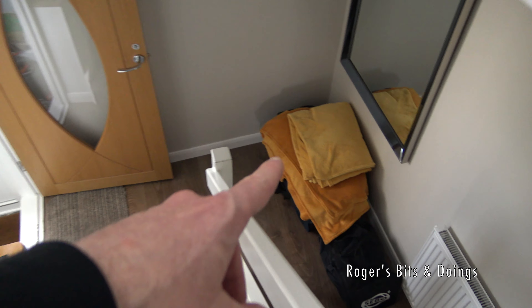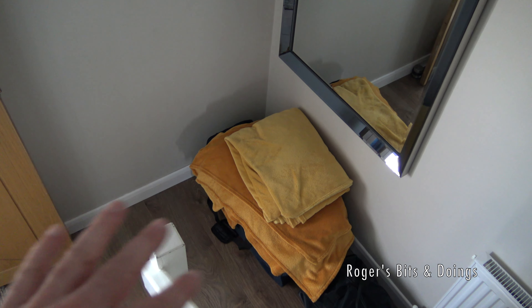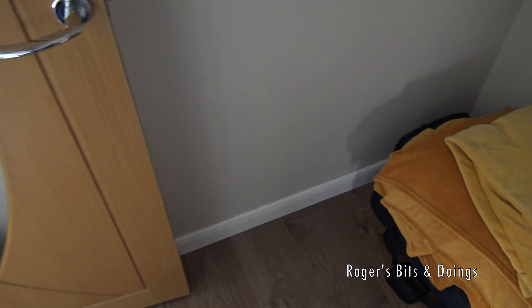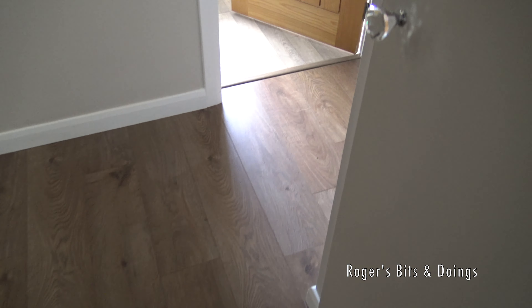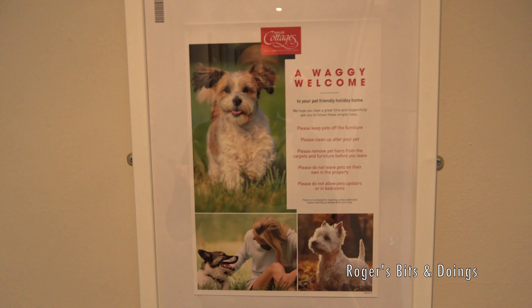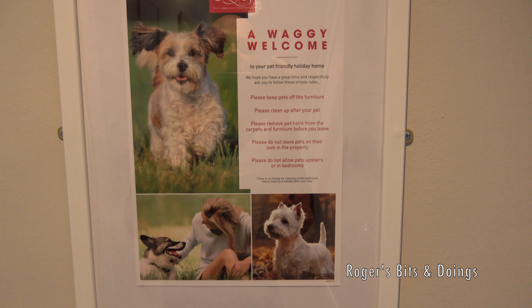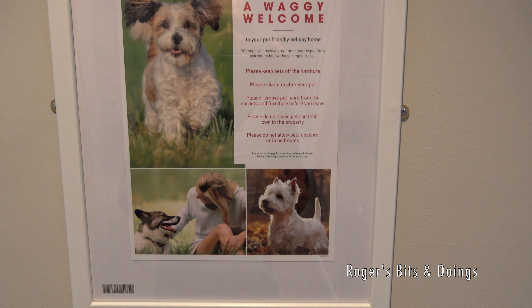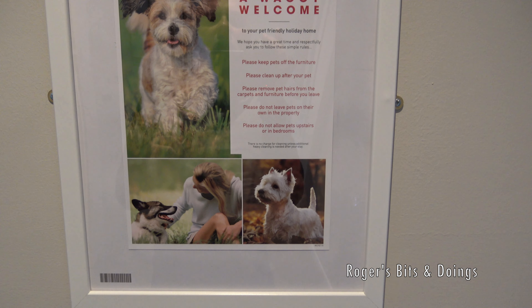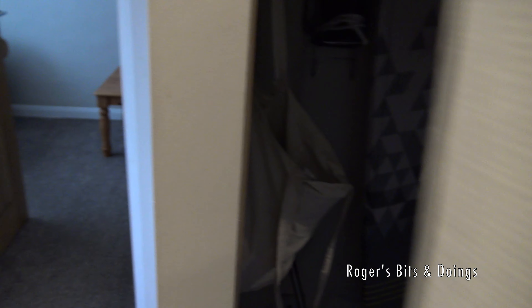And we can go downstairs. We've brought these fleeces — we normally put them over the beds and on the sofas so the dogs don't mess them up. They've provided us with dog bowls and things. A waggy welcome to your pet-friendly holiday home: please keep pets off the furniture, clean up after your pet, remove pet hairs from carpets and furniture before you leave, do not leave pets on their own in the property, and do not allow pets upstairs or in bedrooms. Oops — they've already been upstairs.